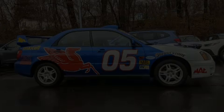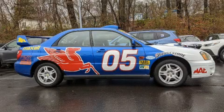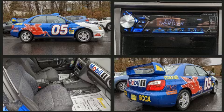Come test drive this 2004 Subaru Impreza. This four-door, five-passenger sedan provides exceptional value.